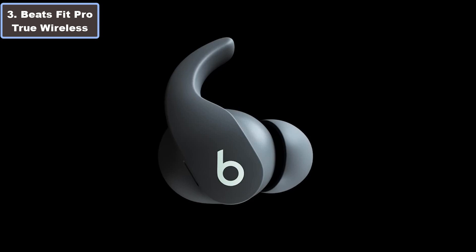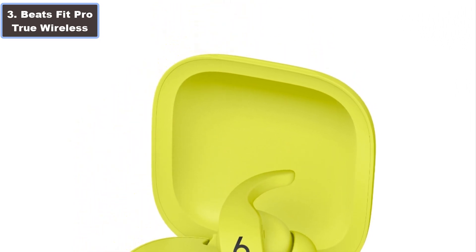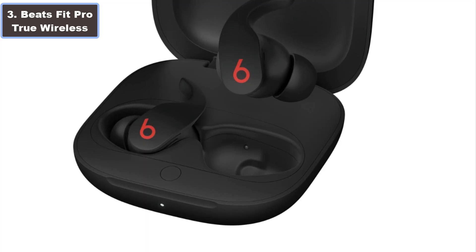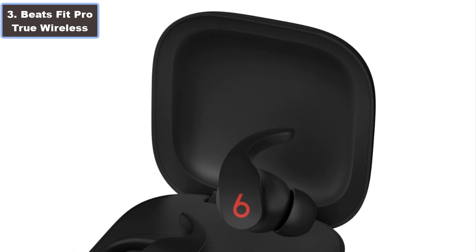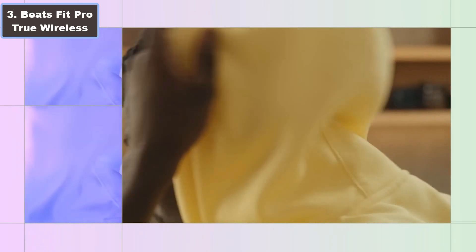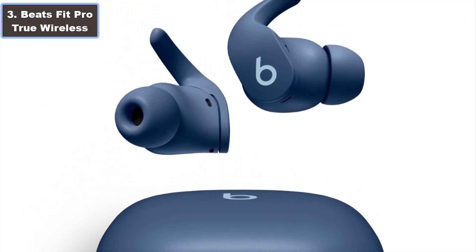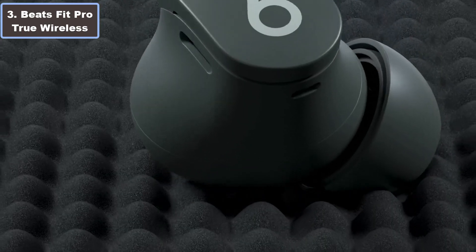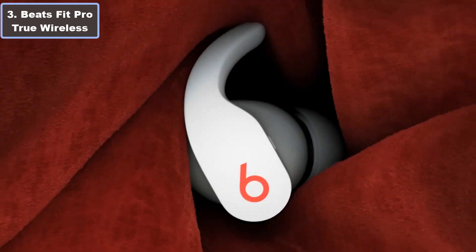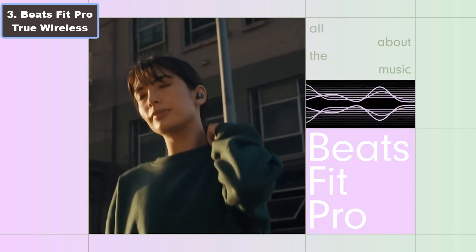The flexible, secure fit wingtips ensure all-day comfort, and the IPX4 rating makes them sweat and water resistant. With one-touch pairing via the Apple H1 chip and up to 6 hours of listening time, these earbuds seamlessly blend cutting-edge technology with a sleek design. Elevate your running sessions with Beats Fit Pro.